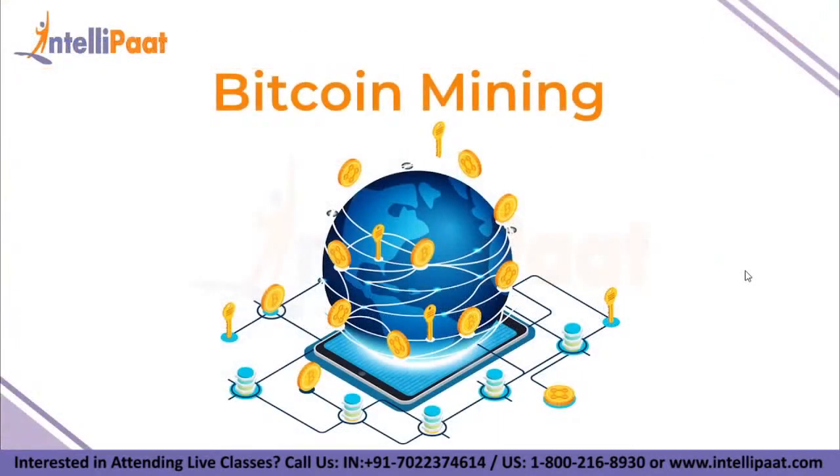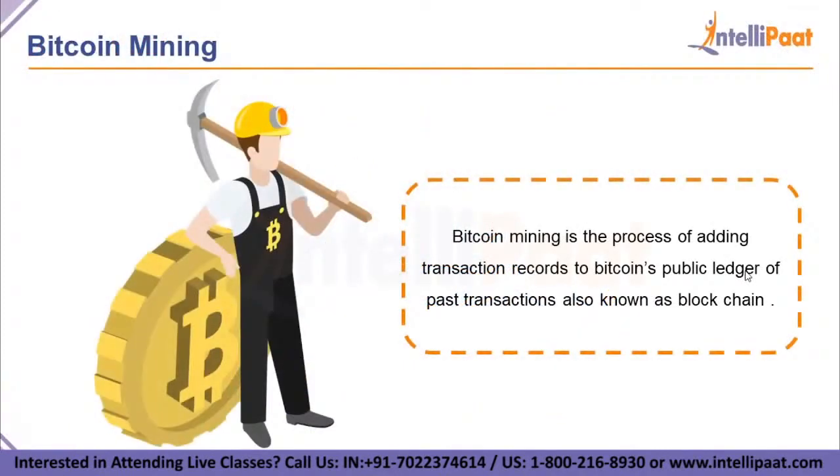Now let's discuss Bitcoin mining. Bitcoin mining is a process of adding transaction records to Bitcoin's public ledger of past transactions, or blockchain. This ledger of past transactions is your blockchain — a chain of blocks — and the blockchain serves to confirm transactions to the rest of the network as having taken place.